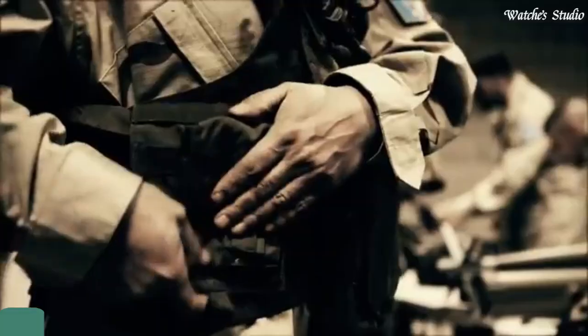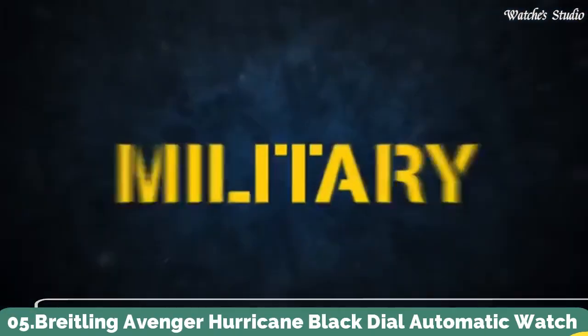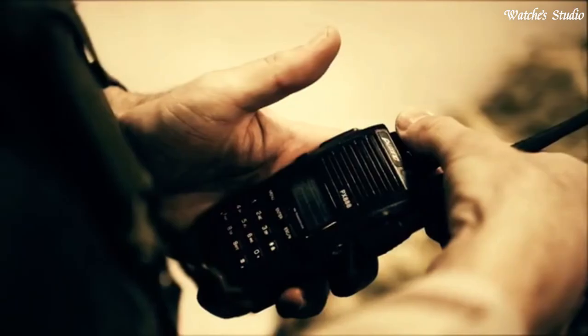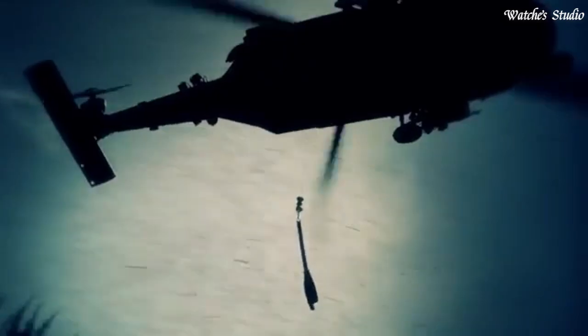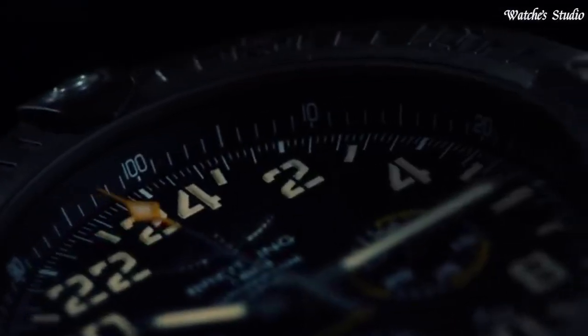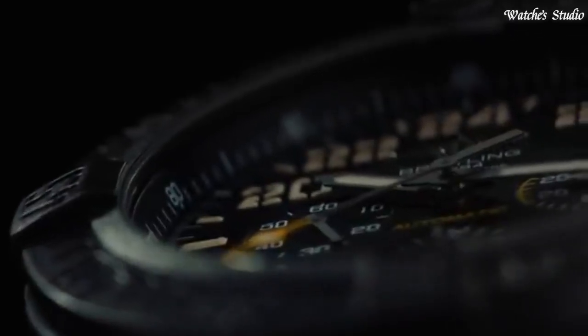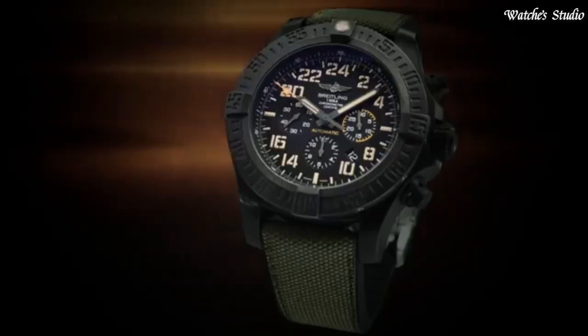Number 5: Breitling Avenger Hurricane Black Dial Automatic Watch. Black Breitlight case with a green rubber strap. Unidirectional rotating black Breitlight bezel. Dial type: analog. Chronograph automatic movement. Scratch-resistant sapphire crystal, screw-down crown. Case size: 50mm. Deployment clasp.